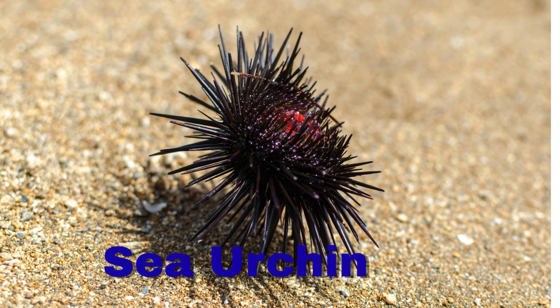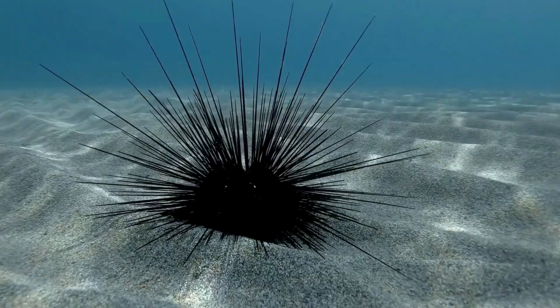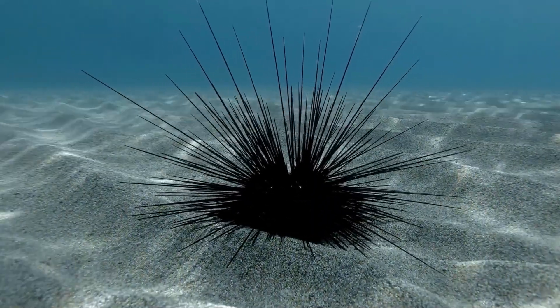Sea urchin. A sea urchin has sharp spines. It hides on the ocean floor.